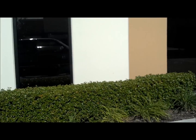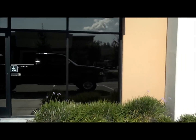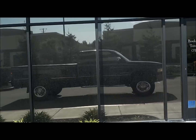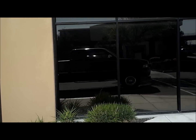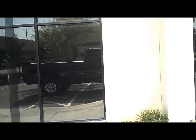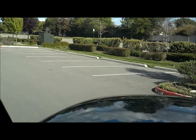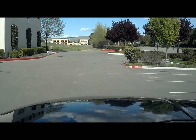Beauty shot — see how dang sexy she is. That is a rare bird. Good looking rig, no accidents.